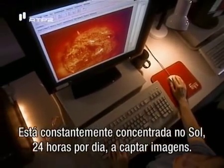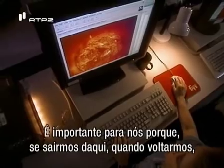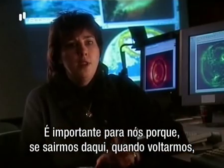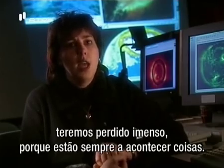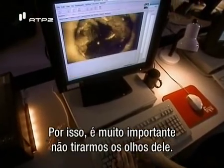The SOHO spacecraft is basically our eyes on the sun. It focuses constantly on the sun, 24 hours a day, taking images. The reason that's important is if you go away and come back again, you've missed so much because things are happening all of the time. So it's very important that we keep looking at it constantly.